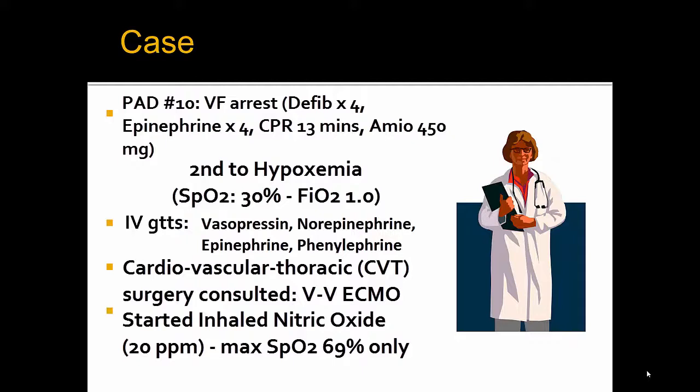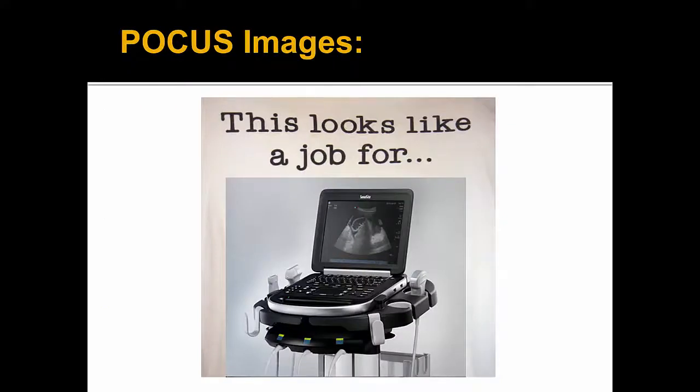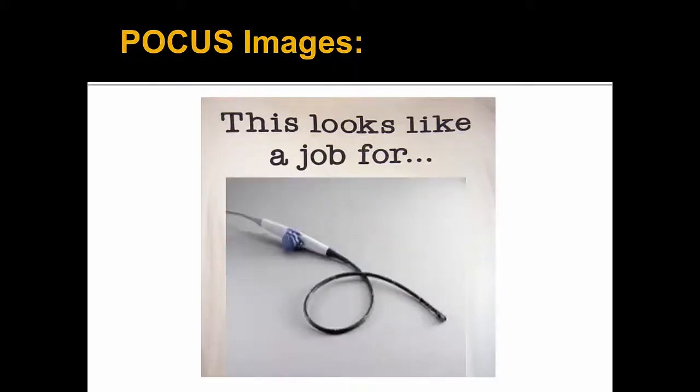Despite this, she had ongoing hypoxemia with SATs only 30% on 100% oxygen. She was also in profound shock, requiring massive amounts of inotropes and vasopressors. CVT was consulted for emergent VV ECMO, and the ICU team started inhaled nitric oxide at 20 parts per million. Unfortunately, this only brought SATs up to 69%. CVT surgery requested that a TEE probe would be made available to help with VV ECMO cannulation.